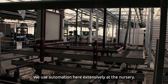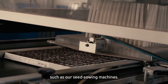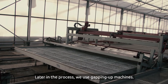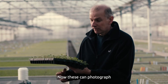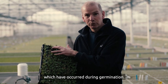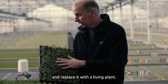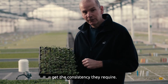We use automation here extensively at the nursery, right from the start of our process, such as our seed sowing machines. These can sow single seeds or many seeds in each cell. Later in the process we use gapping up machines. These can photograph and pinpoint any missing cells which have occurred during germination. The machines then remove the plug of compost and replace it with a living plant, thus ensuring that our customers get the consistency they require.